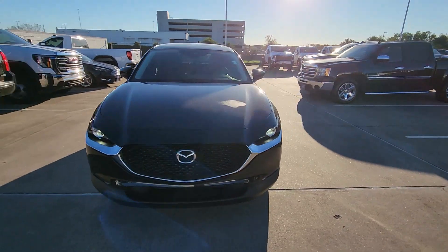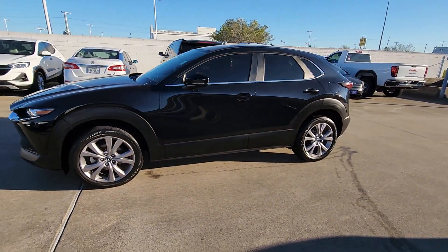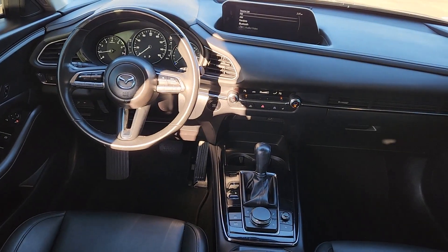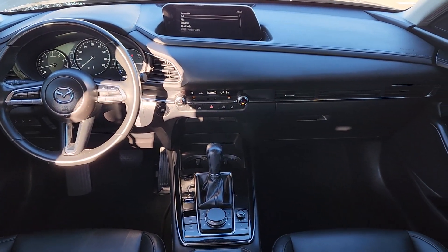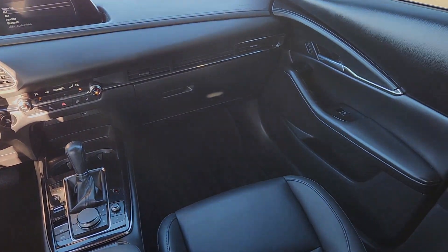This crossover offers more room than a subcompact and prioritizes design excellence, starting with its comfortable, quiet cabin and infotainment system. These are just some of the great options this vehicle comes with: Apple CarPlay and/or Android Auto.